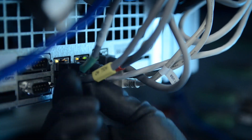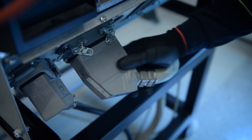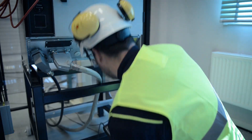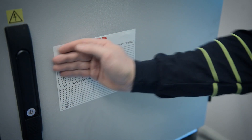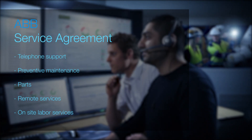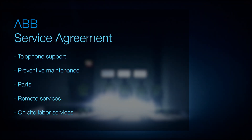ABB service agreements comprise from a base level of telephone support on an as-required basis, right through to a SleepEasy comprehensive flat fee support program for telephone support, preventive maintenance, parts, remote services and on-site labour services.